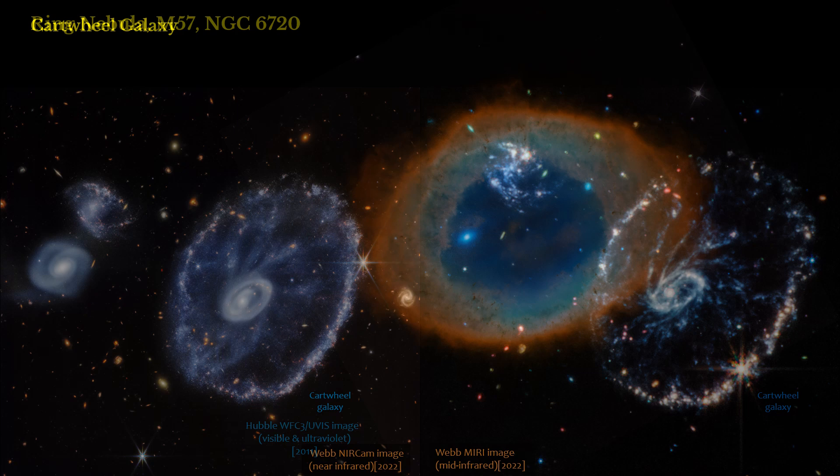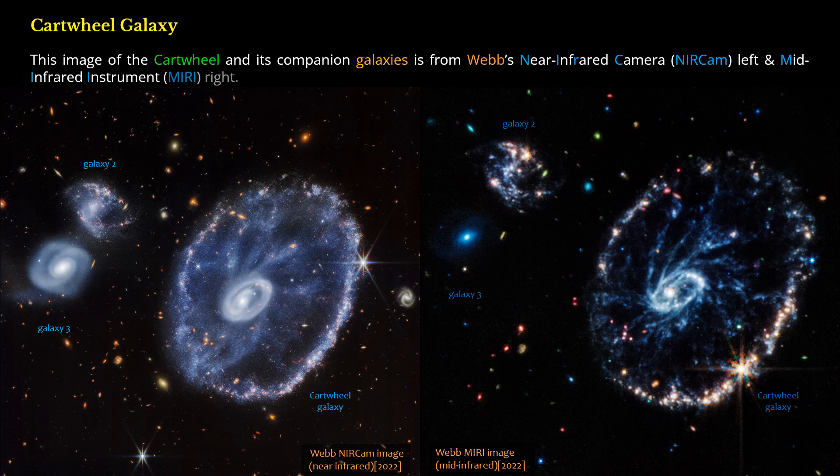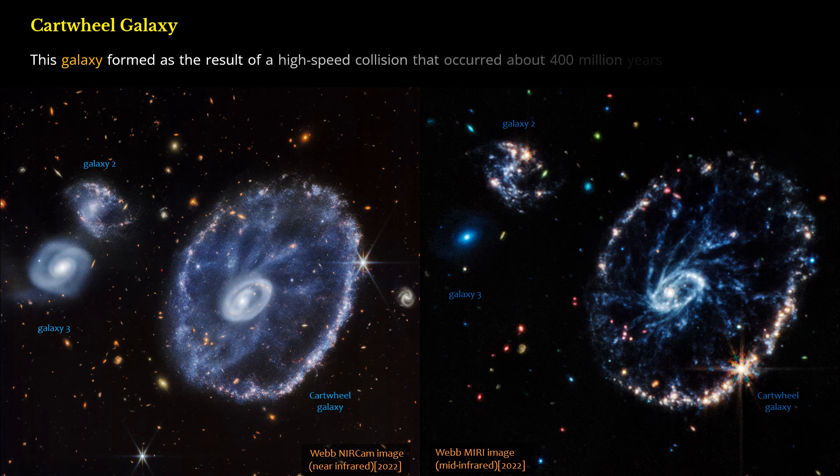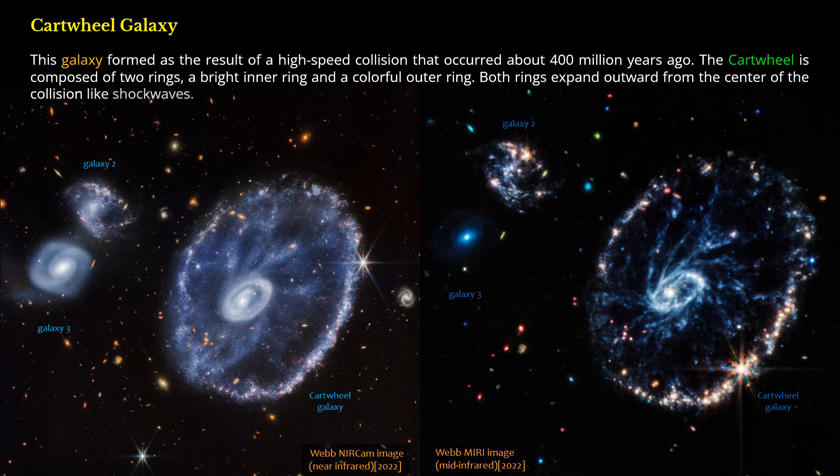Cartwheel Galaxy. This image of the Cartwheel and its companion galaxies is from Webb's near-infrared camera (NIRCam), left, and mid-infrared instrument (MIRI), right. This galaxy formed as the result of a high-speed collision that occurred about 400 million years ago. The Cartwheel is composed of two rings — a bright inner ring and a colorful outer ring — both expanding outward from the center of the collision like shockwaves.